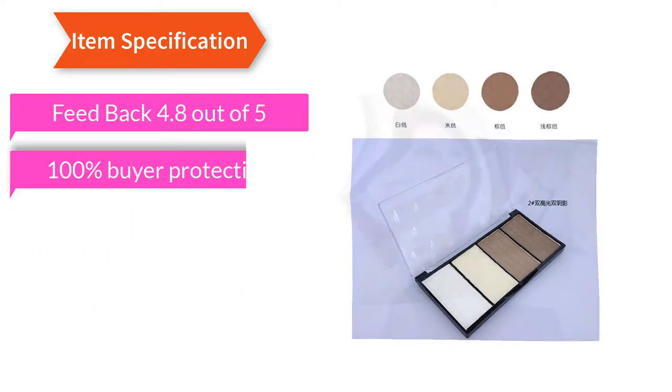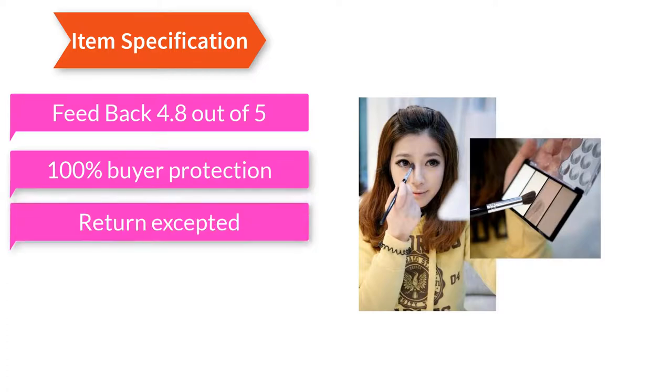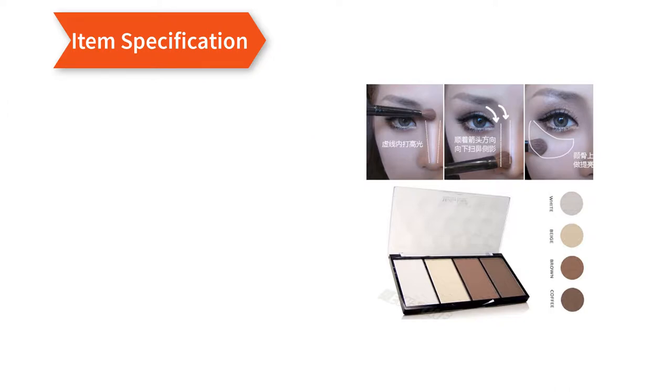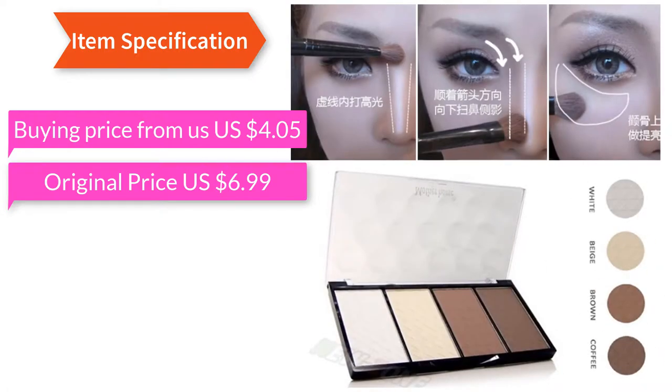Feedback: 4.8 out of 5. 100% Buyer Protection. Returns accepted. Already ordered by 800 plus buyers. Buying price from US $4.05, original price US $6.99.